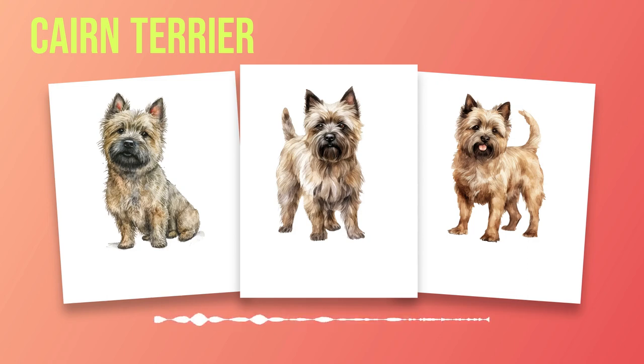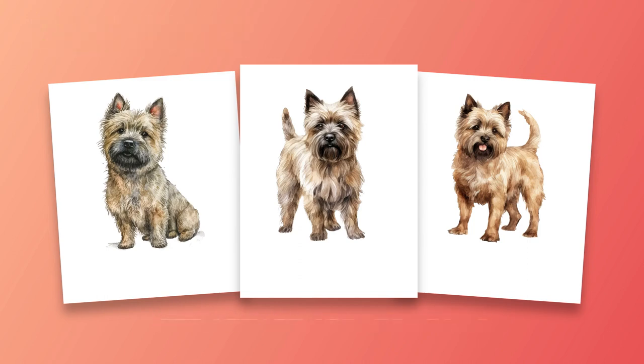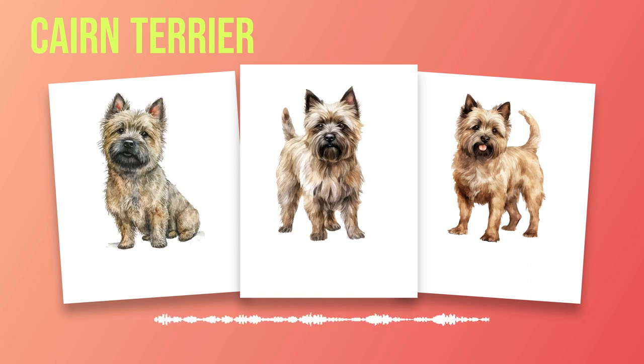This chapter has provided valuable insights into the breed characteristics of Cairn Terriers. From their compact size and distinctive appearance to their lifespan and potential health predispositions, understanding these aspects is essential for anyone considering adding a Cairn Terrier to their family. Exploring the various coat types and color variations allows individuals to appreciate the uniqueness of each individual dog within this delightful breed. As we continue our journey, we invite you to join us in Chapter 4 as we explore another important aspect: Temperament.